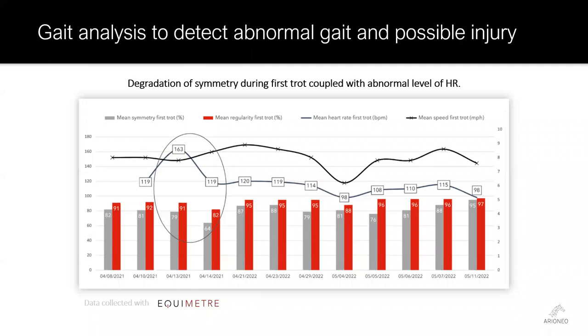This is an example of the Equimeter system as it tracks heart rate, speed, and gait symmetry. The horse has a reasonably consistent heart rate at a trot, except for this workout during April 2021 when its heart rate jumped by nearly 50 percent at the same speed. The next day, the horse had a substantial drop in gait symmetry, suggesting lameness. A veterinarian was contacted, the problem resolved, and a week later the horse was back to a steady normal heart rate.